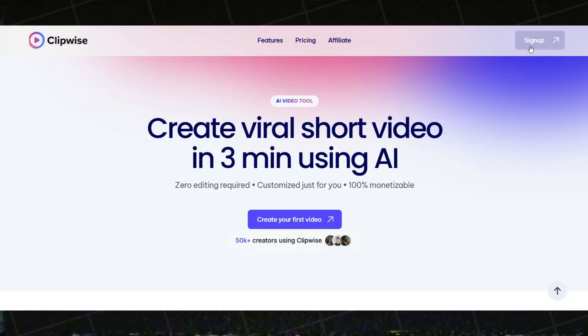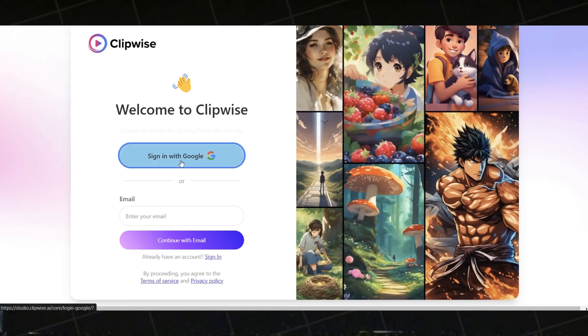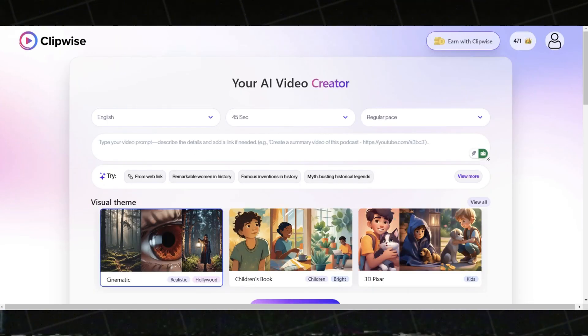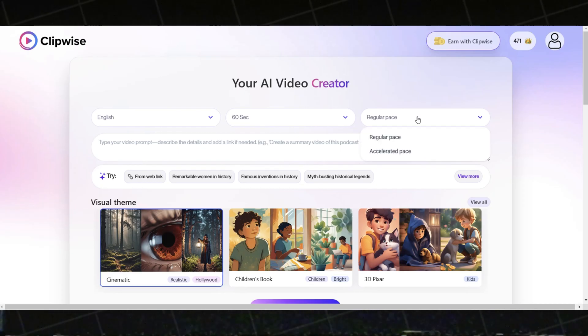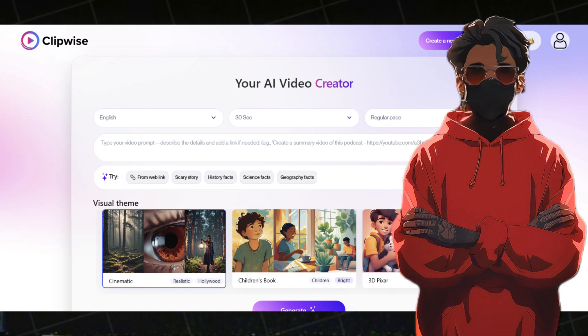The link below will take you to ClipWise AI. Simply sign up and sign in using your Google account. Once you're signed in, you can start creating your first video. Set the language to English and choose a duration of 60 seconds. Next, pick between the regular pace or the accelerated pace for your video.